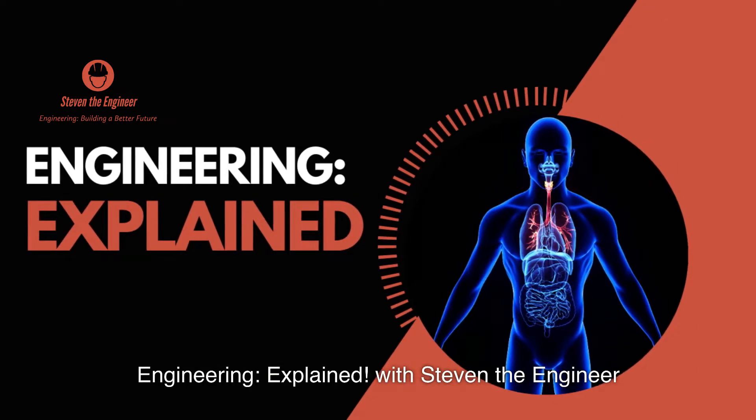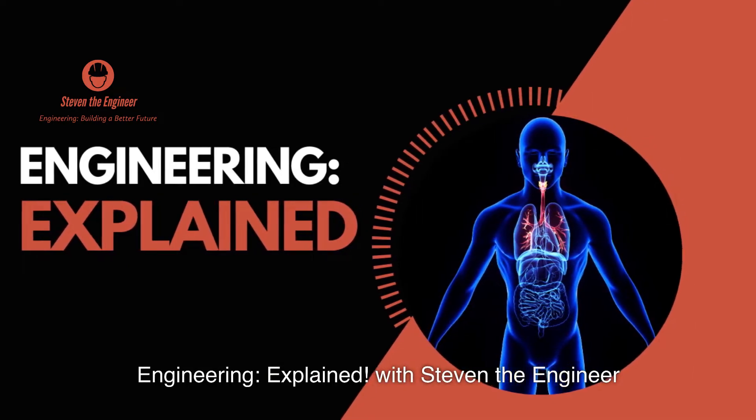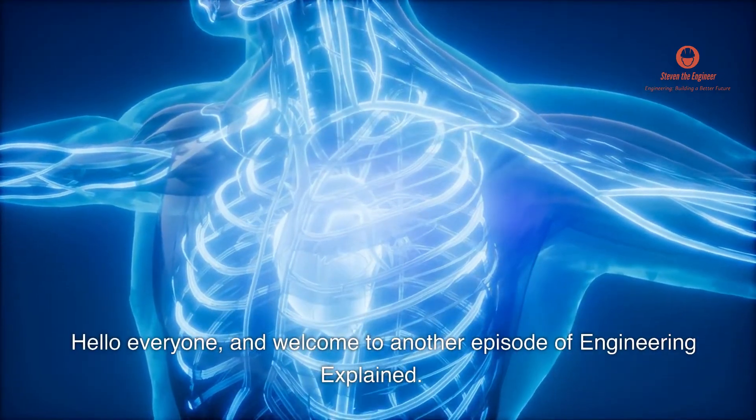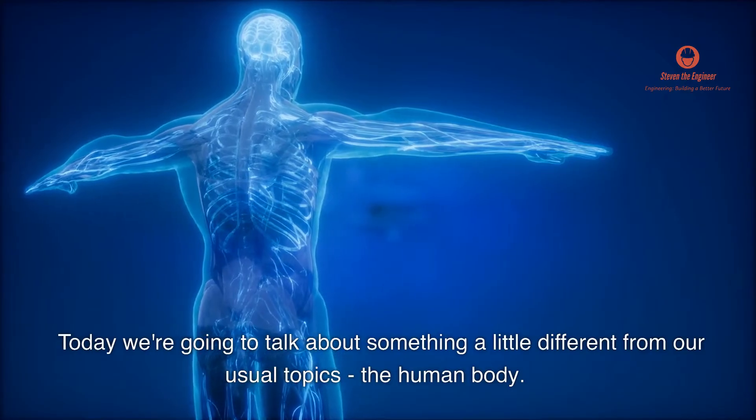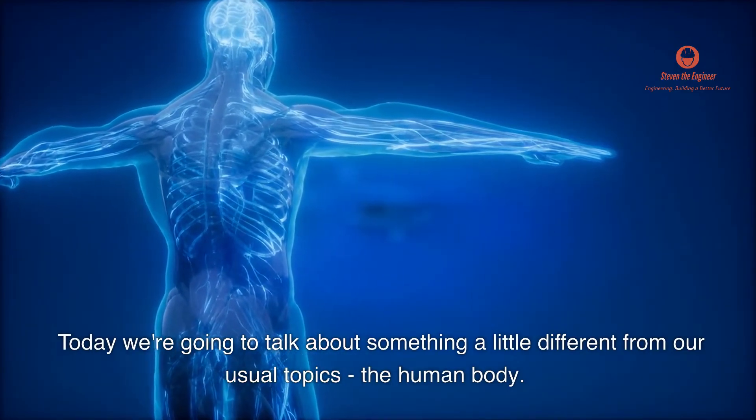Engineering Explained with Stephen the Engineer. Hello everyone, and welcome to another episode of Engineering Explained. Today we're going to talk about something a little different from our usual topics — the human body.